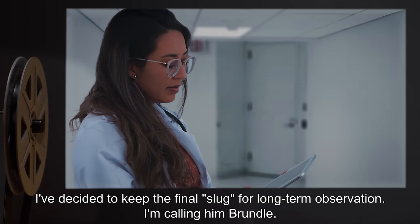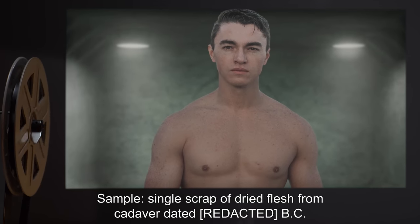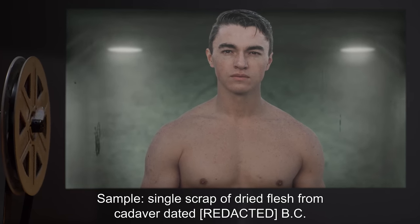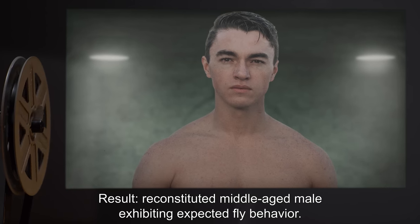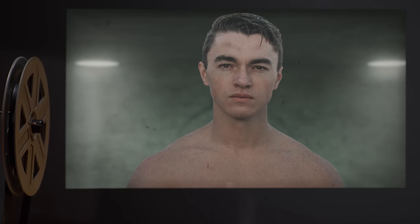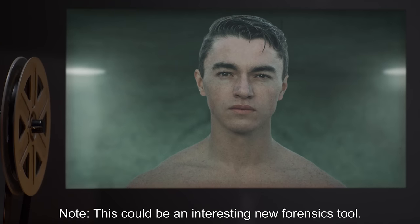Sample: Single scrap of dried flesh from a cadaver dated B.C. Result: Reconstituted middle-aged male exhibiting expected fly behavior. Note: This could be an interesting new forensics tool.